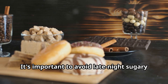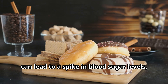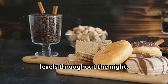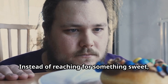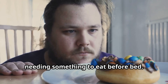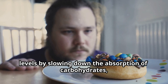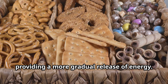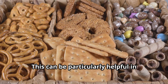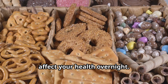It's important to avoid late-night sugary snacks because consuming sugar before bed can lead to a spike in blood sugar levels, which makes it harder to maintain stable levels throughout the night. Instead of reaching for something sweet, consider choosing a small, protein-rich snack if you find yourself needing something to eat before bed. Protein helps stabilize blood sugar levels by slowing down the absorption of carbohydrates, providing a more gradual release of energy. This can be particularly helpful in preventing blood sugar fluctuations that might otherwise disturb your sleep or affect your health overnight.